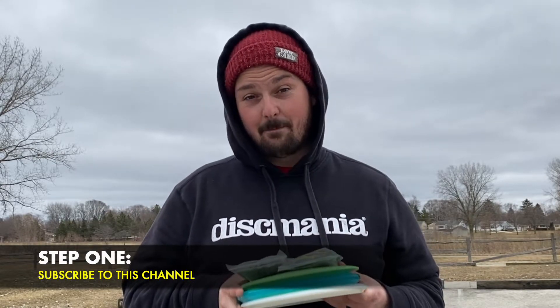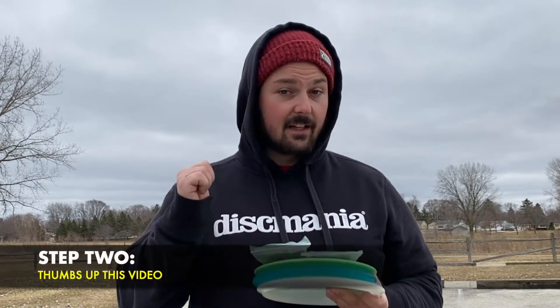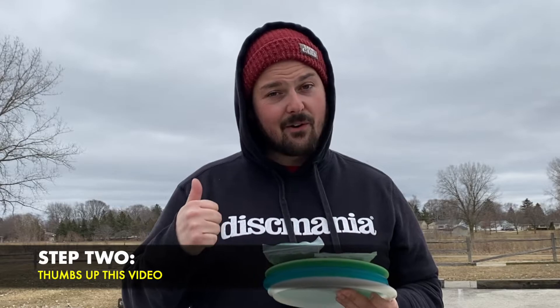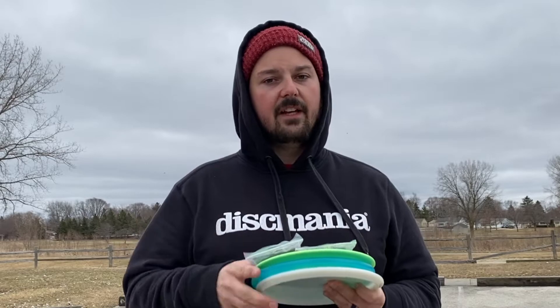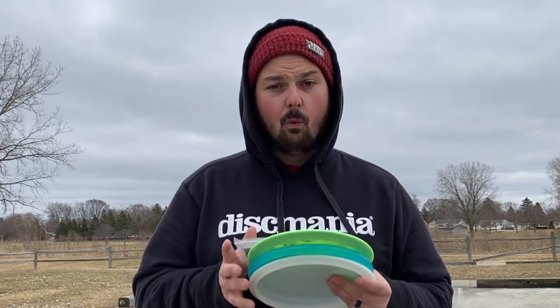So how can you win these? It's simple. First, if you haven't subscribed to the Caddy Disc Golf channel, stop right now and slap that subscribe button. Secondly, give me a thumbs up on this video. And thirdly, drop a comment — you don't have to tag friends or anything, just drop me a comment about either what you like about the Caddy Disc Golf YouTube channel or some ideas for different video content you'd like to see in the future.